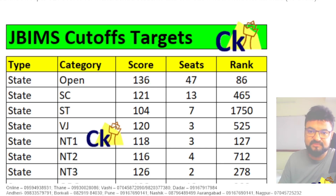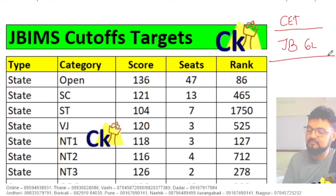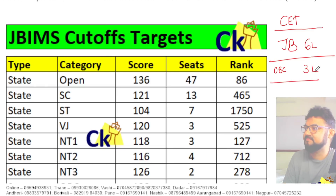Today I am going to look at the cutoff for JBIMS. Why is CET important? Why a lot of reserved category students prepare for CET is because of the fees factor. If you are from OBC, Jamal Bajaj JBIMS open seats fees is 6 lakhs. If you are OBC, fees is half — 3 lakhs. See, the fees becomes half.